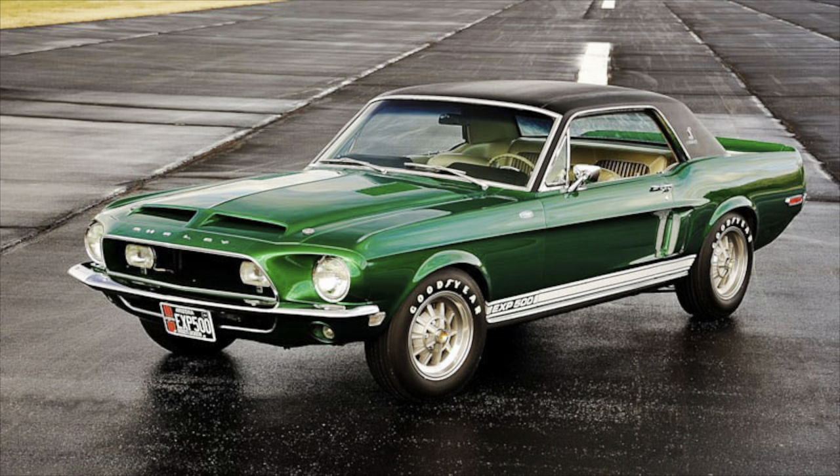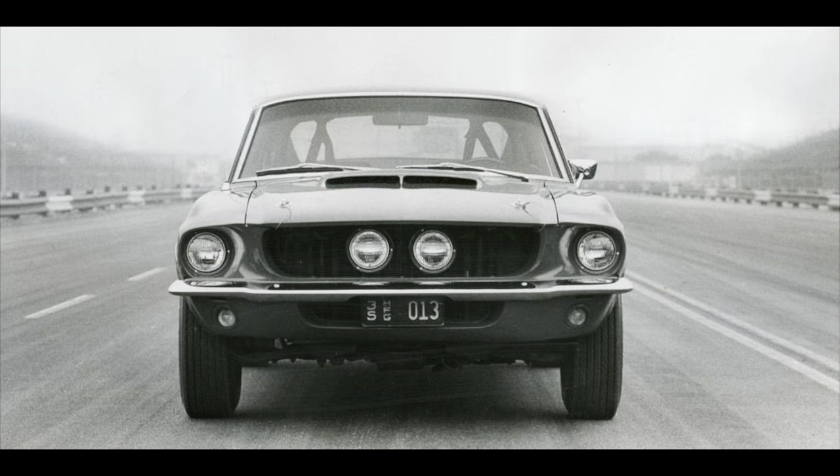Nearly every mechanic working for Shelby at the time talked about the legendary Little Red. It was broken and worn out, but it still drove like a champ. But with Mustangs freely available and the stress on the bodywork and chassis, the car would never be sold — it was sent to the crusher, and that was the end.